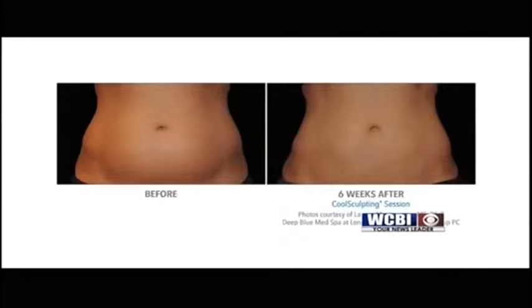As we've been looking at before and afters, we want everyone at home to know this is not a weight loss solution — it's part of your weight loss journey. It's not for excessive overweight. Some people find it's a motivator when beginning their journey. If they don't have a huge amount of excess weight, it helps motivate them to work out and eat better. It's also for people who have been doing that for a long time and just can't seem to get rid of those problem areas.